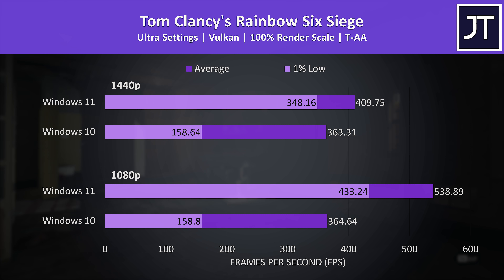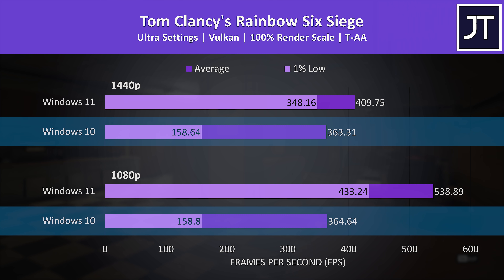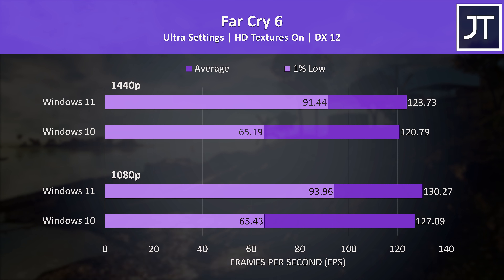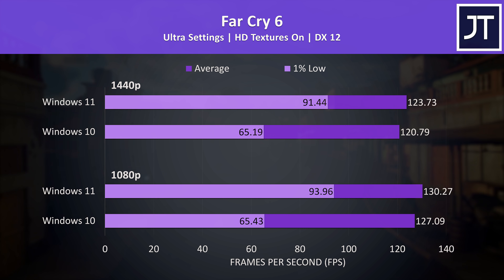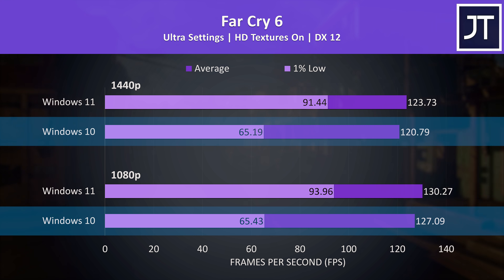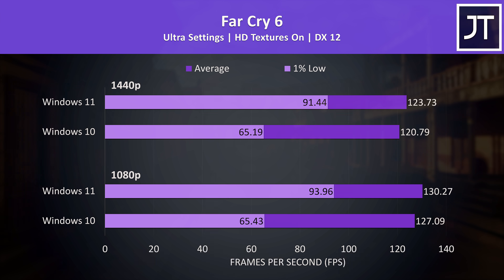Rainbow Six Siege had the biggest difference out of all 8 games that worked on both operating systems. There's clearly an issue with 12th gen on Windows 10, as we're getting basically the same result regardless of whether we run at 1080p or 1440p. Far Cry 6 also had strange results — the difference in average FPS was only about 3 frames, but the 1% lows were way lower on Windows 10, so something isn't working right and is resulting in a worse gaming experience.